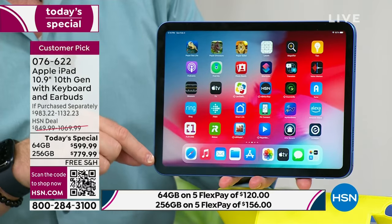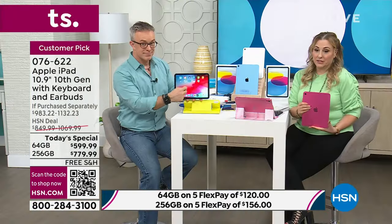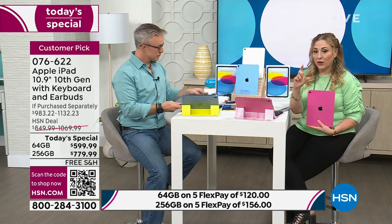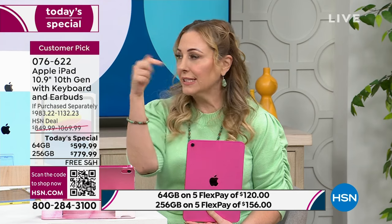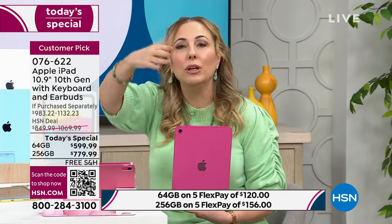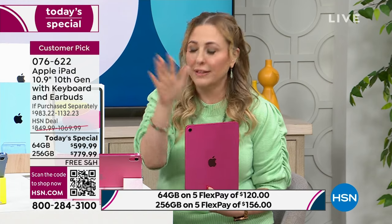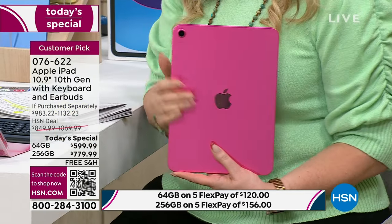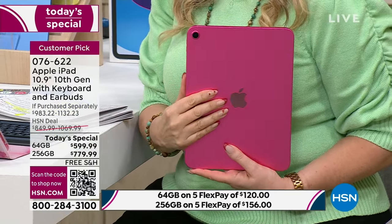So many people get iPads because of social media. If you do Instagram Lives on your phone, you can't see the comments because they're too small. If you do it on your iPad, it's bigger and you can see the comments. You can do live Instagram Lives, Facebook Lives. This is your portable fun on the go, and it's going to last and last.